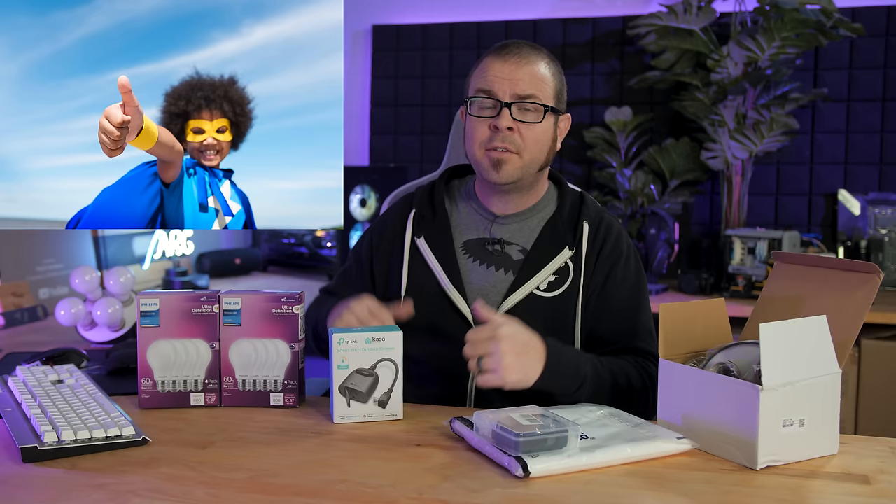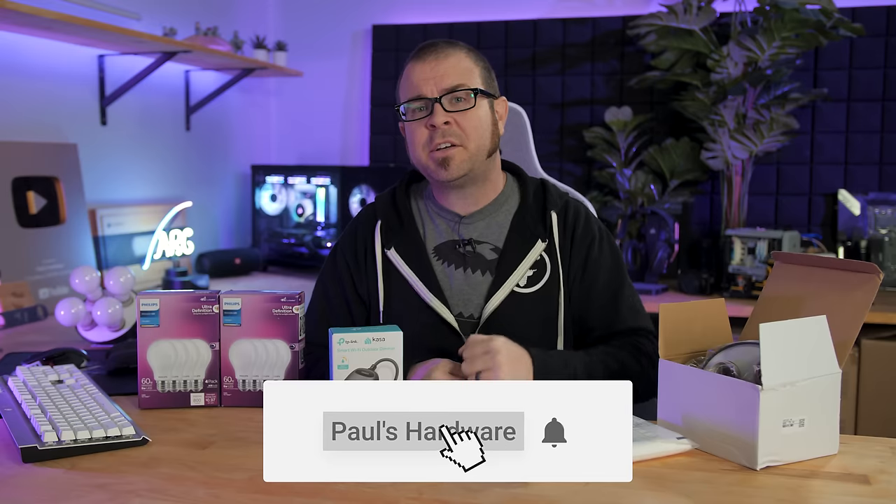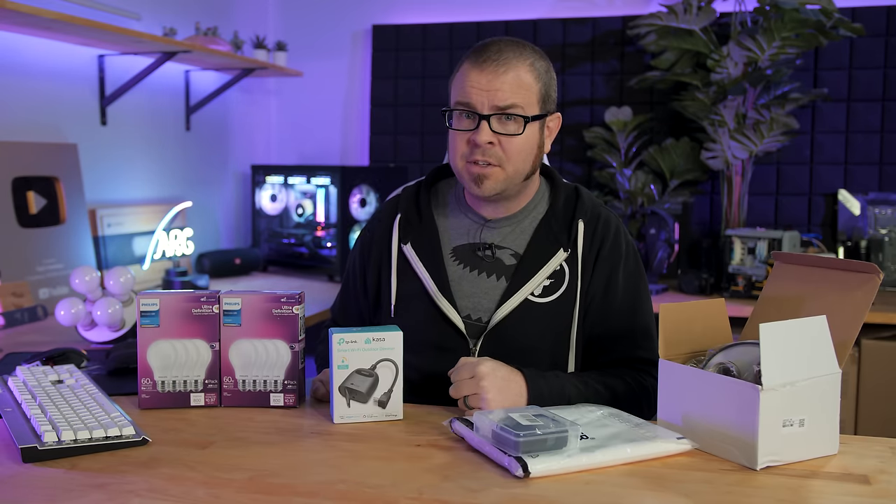T-shirts, hoodies, beer sets, and more. If you want to hit the thumbs up button on this video, that's greatly appreciated. And of course, don't forget to subscribe to my channel so you can be notified of new videos when they go live. Thanks again for watching and we'll see you all in the next one.